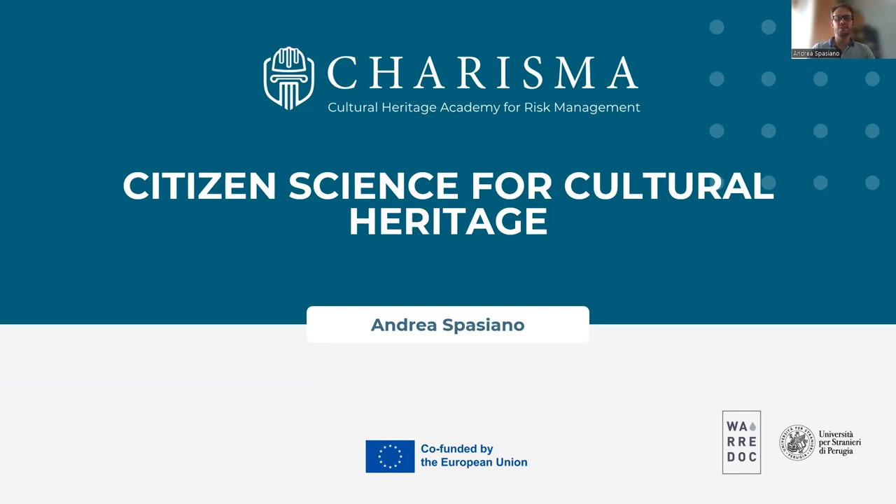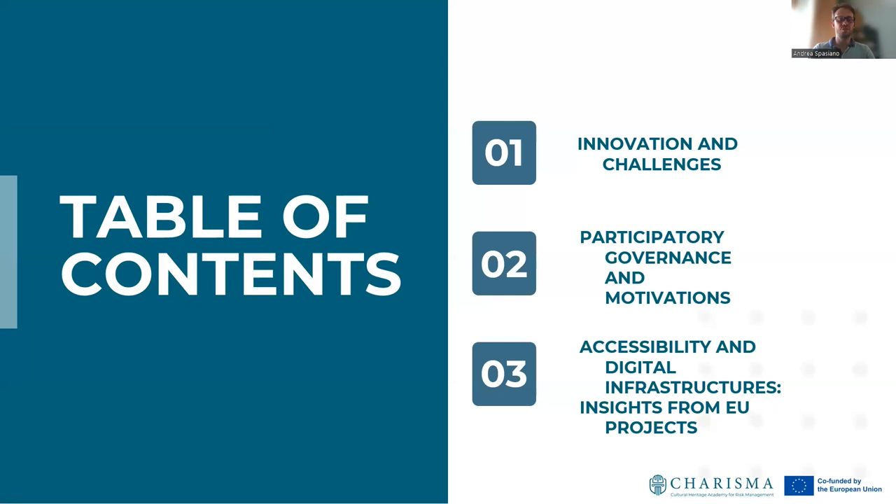Welcome to the lesson Citizen Science for Cultural Heritage. I'm Andrea Spassiano from Water Resource Research Documentation Center. This lesson is an overview on the application of citizen science in the cultural heritage field according to European Commission guidelines and funded research projects. We focus our attention on innovation and challenges derived from citizen science, participatory governance and innovation, and accessibility and digital infrastructure insights from European Union projects.